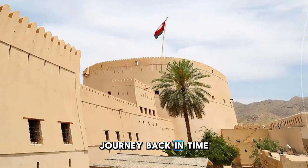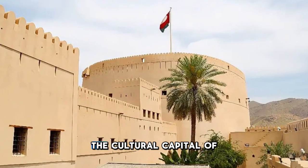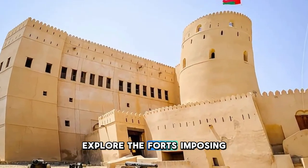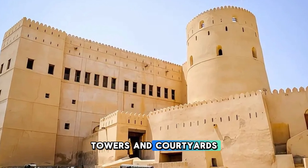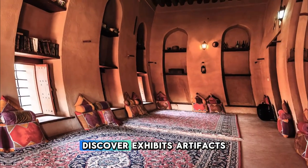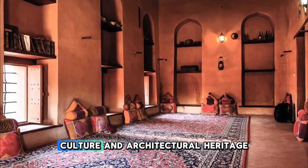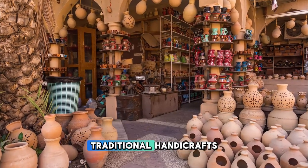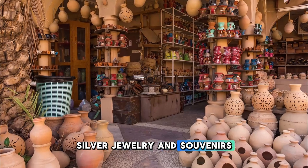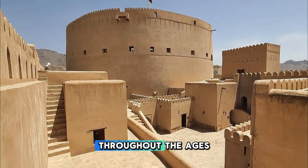Journey back in time at Nizwa Fort, a historic fortress located in the ancient city of Nizwa, the cultural capital of Oman. Explore the fort's imposing ramparts, towers, and courtyards, which offer panoramic views of the surrounding oasis and mountains. Discover exhibits, artifacts, and interactive displays that showcase Oman's rich history, culture, and architectural heritage. Visit the adjacent souk, where you can browse traditional handicrafts, silver jewelry, and souvenirs crafted by local artisans. Nizwa Fort is a symbol of Oman's enduring legacy and a testament to its strategic importance throughout the ages.